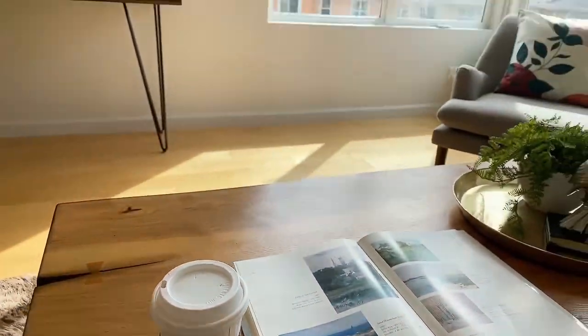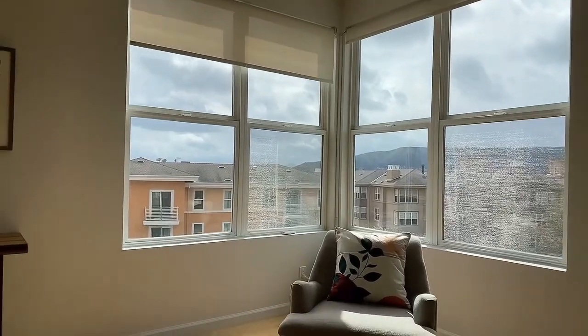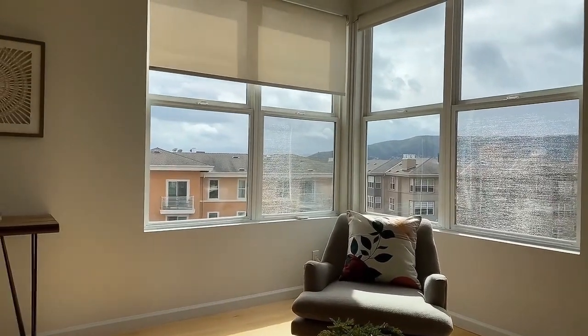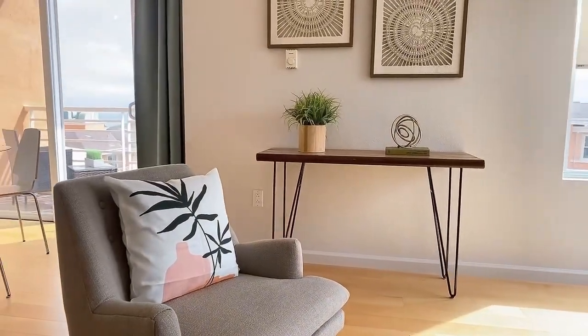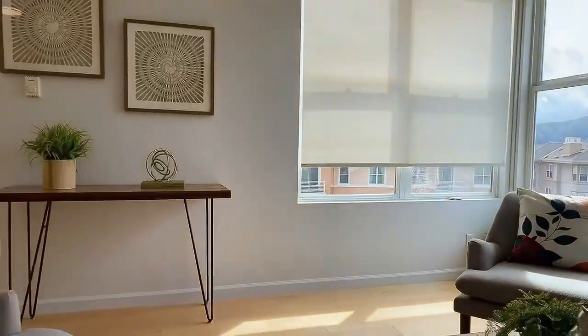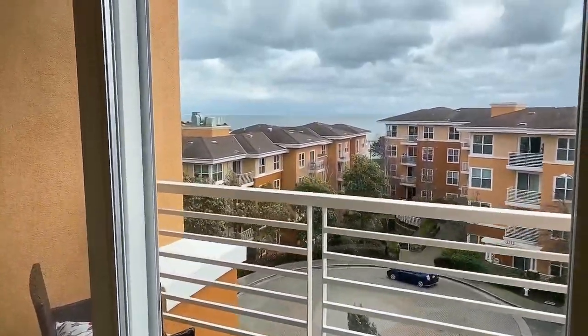3 bedrooms, 2 bathrooms, 1 car parking with corner partial water view. Residence features over 1,473 square footage, including a balcony.